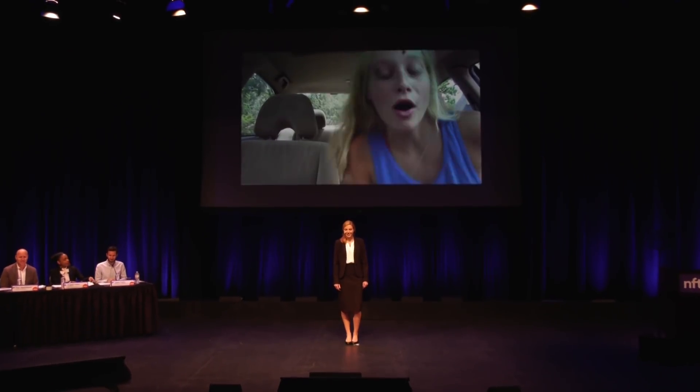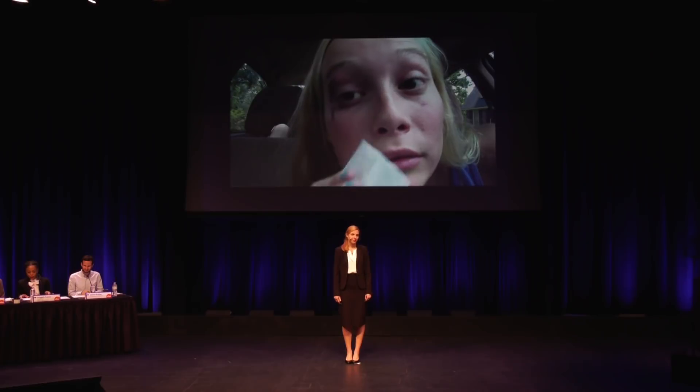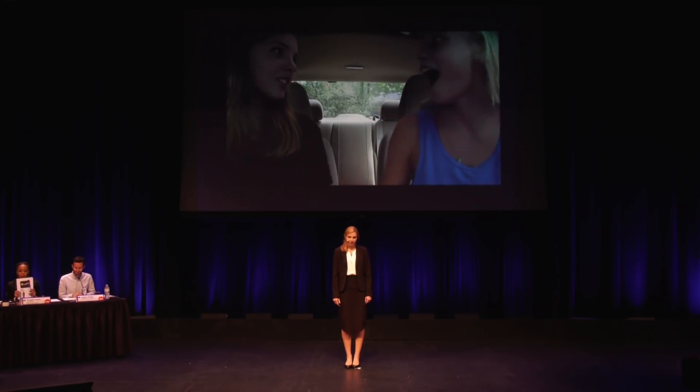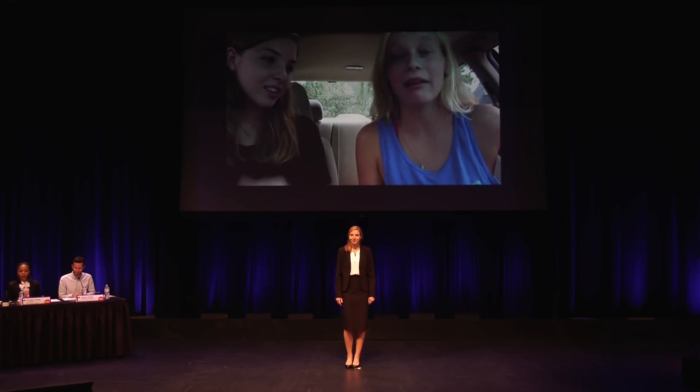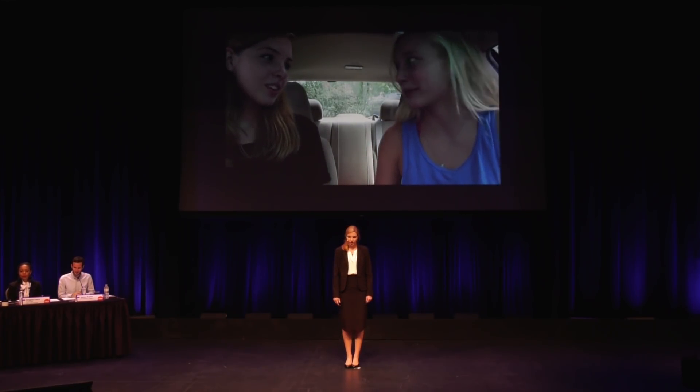Oh no! Hey Claire, oh no, what's wrong? I was doing my makeup and... Well all you need is a smudgy. What's a smudgy?